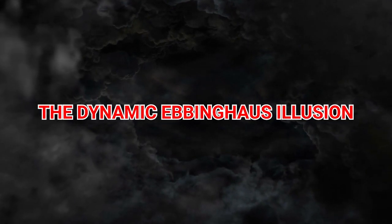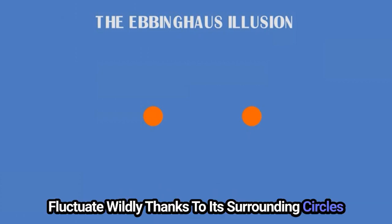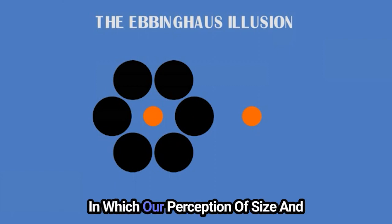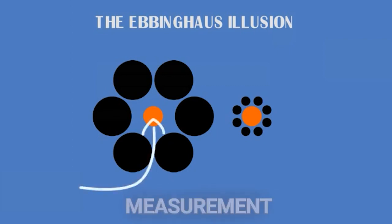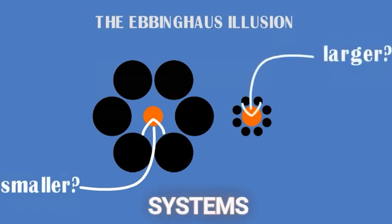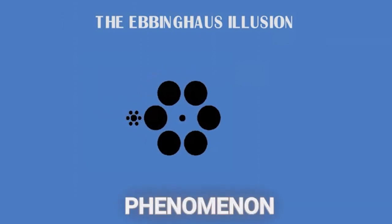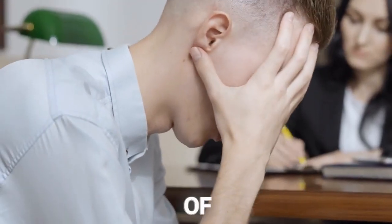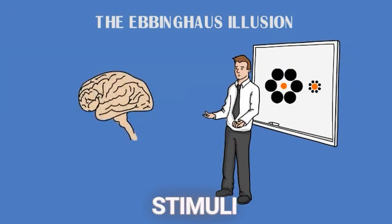5. The Dynamic Ebbinghaus Illusion. Witness the mesmerizing effect of the Dynamic Ebbinghaus Illusion, where a central circle's size appears to fluctuate wildly thanks to its surrounding circles. This visual spectacle unveils the intricate ways in which our perception of size and scale is influenced by context, challenging the notion of objective measurement in the visual realm. The illusion provides a fascinating glimpse into the adaptive nature of our sensory systems, which constantly interpret and reinterpret the world around us based on changing visual information, offering insights into how our brains navigate the complex tapestry of visual stimuli we face every day.